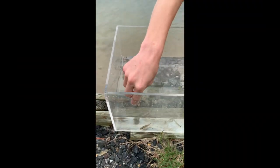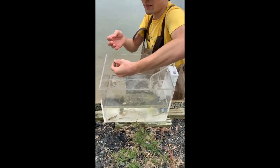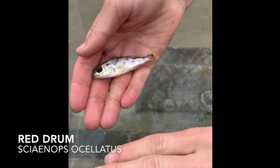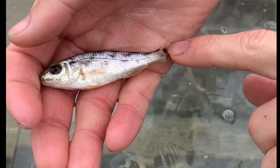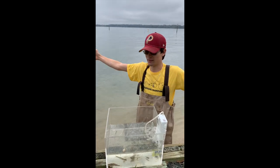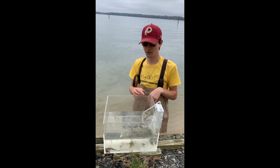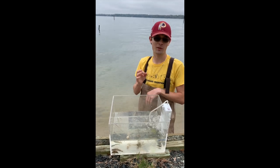This little guy right here is a juvenile red drum. We don't usually catch them too often here, so it's pretty cool to see one. You can see his tail right here — there's a black spot. As they progressively get older those spots will become larger and they'll become less spotty on their body, turning all silver and goldish in color. On their tail they'll have a couple of spots. His or her spots are starting to develop now, and eventually she'll lose the coloration on her body and just have one spot on her tail.